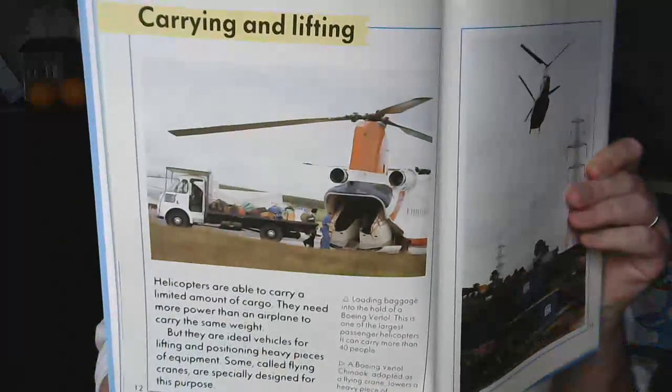Carrying and lifting. Helicopters are able to carry a limited amount of cargo — they need more power than an airplane to carry the same weight. But they are ideal vehicles for lifting and positioning heavy pieces of equipment. Some, called flying cranes, are specifically designed for this purpose. Loading baggage into the hold of a Boeing Vertol. This is one of the largest passenger helicopters and can carry more than 40 people. A Boeing Vertol Chinook, adapted as a flying crane, lowers heavy pieces of equipment into place.